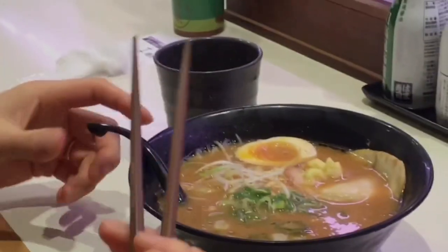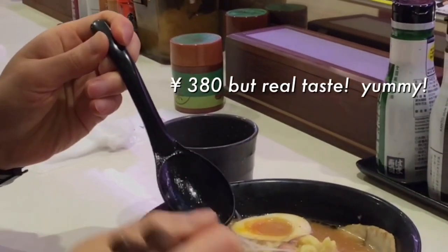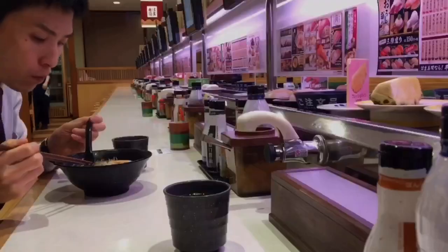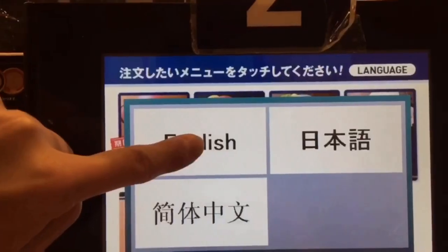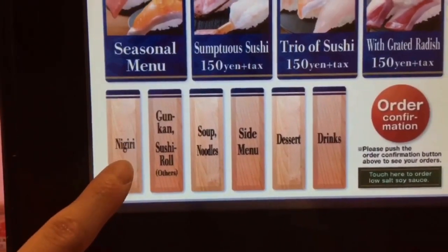Itadakimasu! This Hamasushi ramen is as good as other ones at ramen restaurants, I think. So, taking cost performance into account, I would choose this one. And possibly as good as Michelin-guided ramen restaurants like Ichiran.